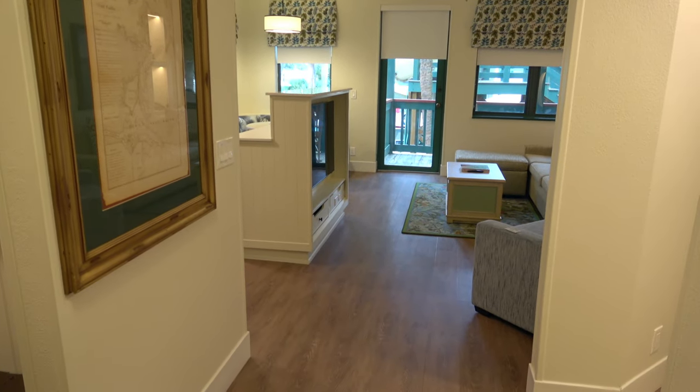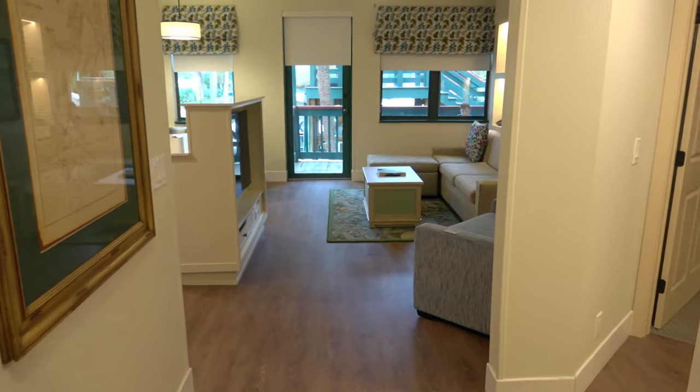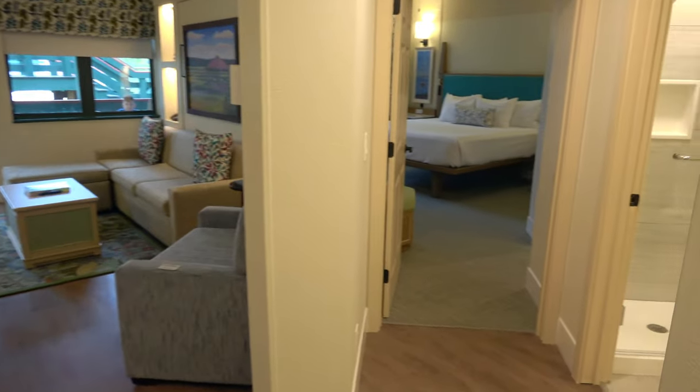When you first enter the room, you're going to notice that it's really big.